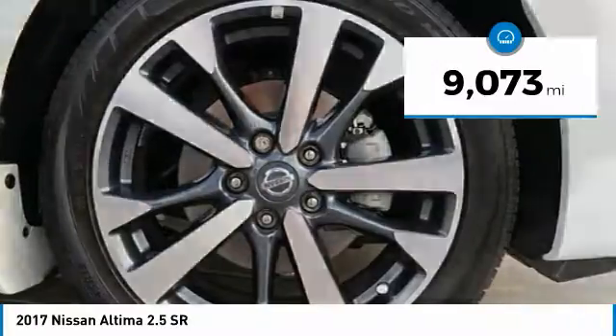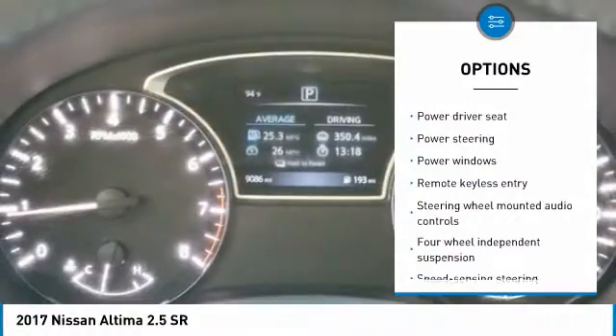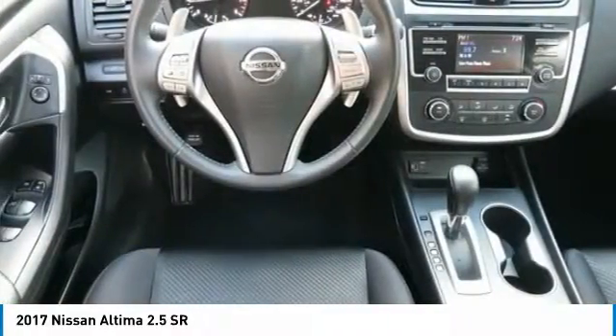Here are some of this vehicle's great options: traction control, dual airbags, air conditioning, power steering, one owner, AM FM stereo with CD player, four-wheel disc brakes, center armrest, power windows, fog lights.